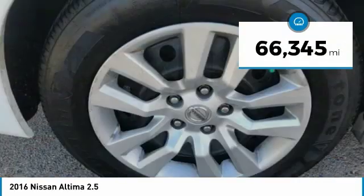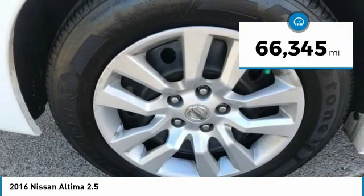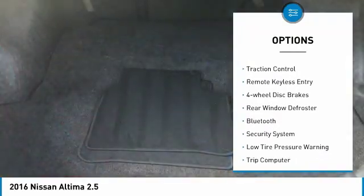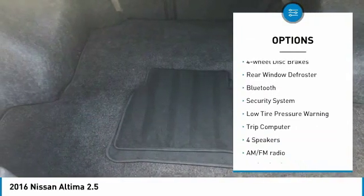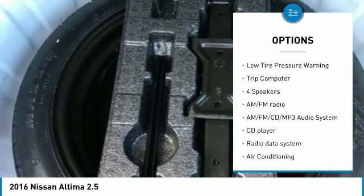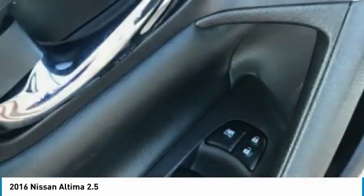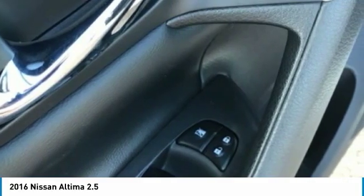This vehicle has less than 70,000 miles. Here are some of this vehicle's great options: electronic stability control, brake assist, traction control, remote keyless entry, four-wheel disc brakes, rear window defroster, Bluetooth, security system, low tire pressure warning, and trip computer.